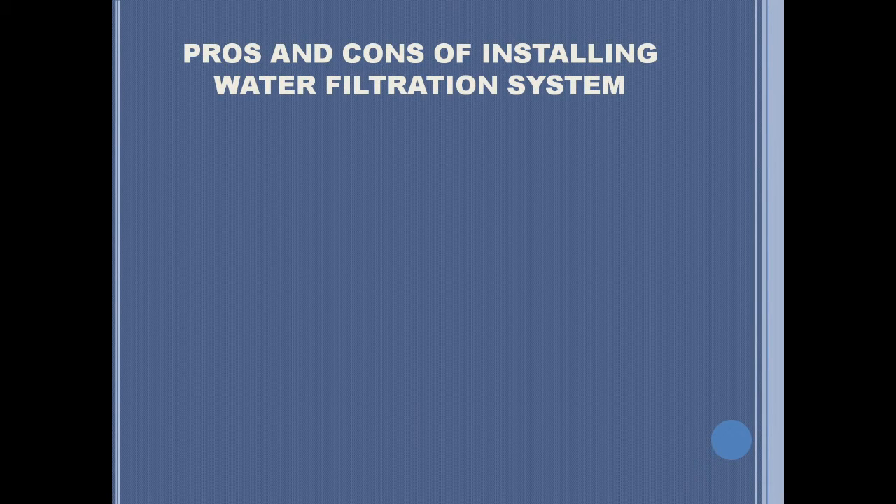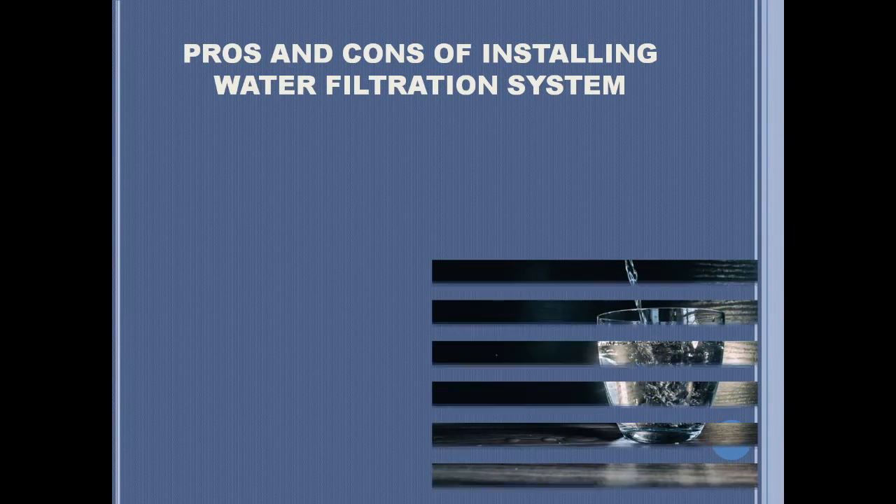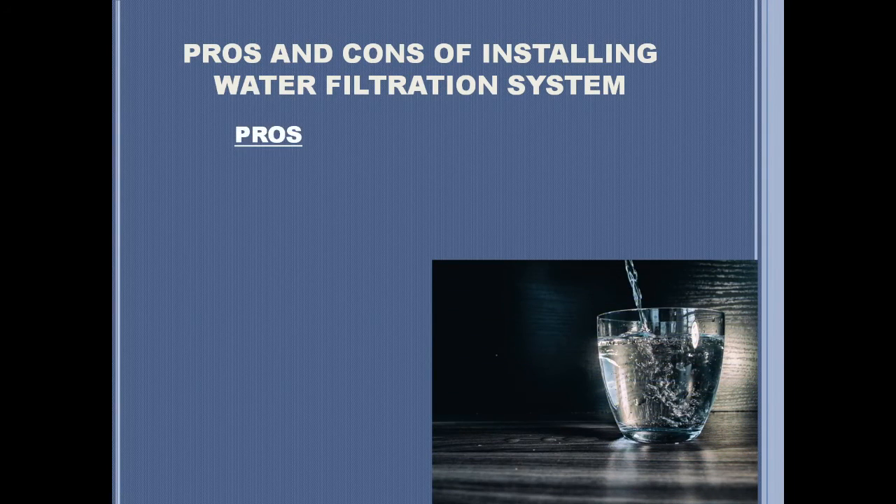Installing a water filtration system in a household also has pros and cons. Let us start first with the pros. Water is much safer and healthier. Having an installed water filtration system improves the safeness and quality of the water.